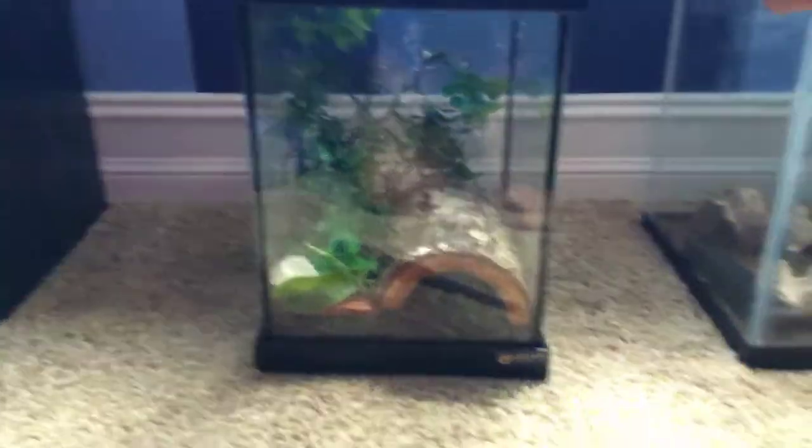All right, so here is the setup. We got some jungle plants, we got a hide, and a cricket. We have a crystal. There's one cricket at the moment. And the snake is in the corner, but we're just going to turn it over here.